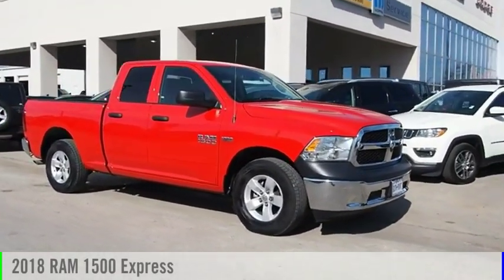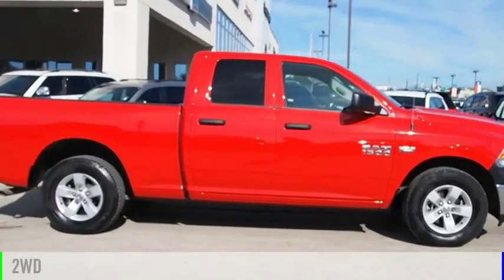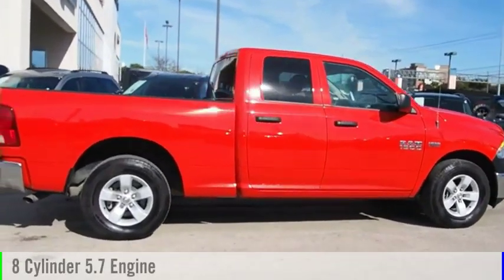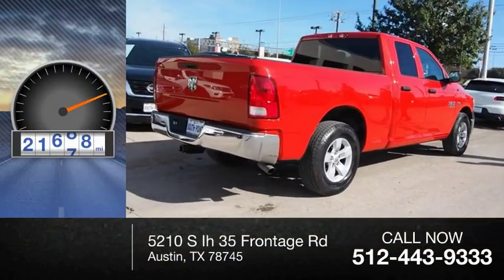We are pleased to show you the 2018 1500. This vehicle is powered by a two-wheel drive, eight-cylinder, 5.7-liter engine. This vehicle has less than 25,000 miles.